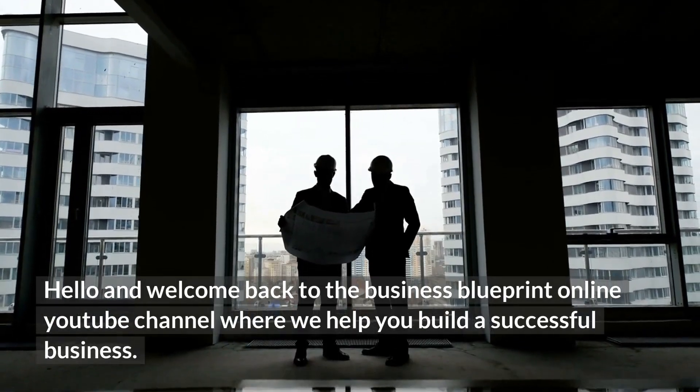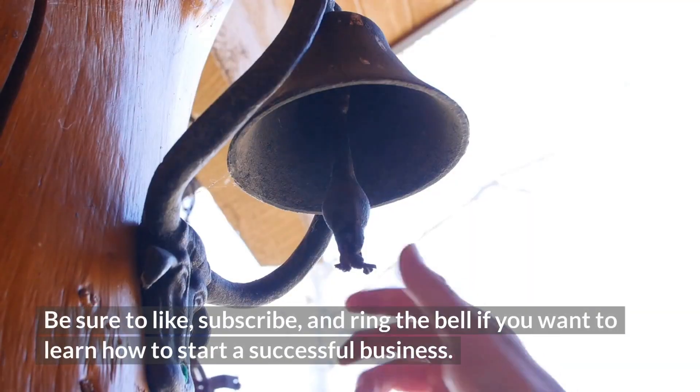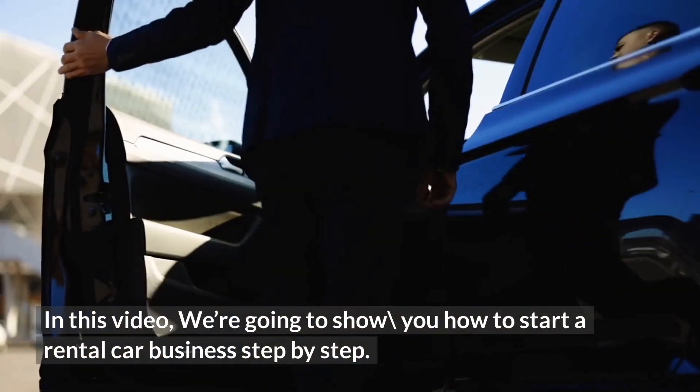Hello and welcome back to the Business Blueprint Online YouTube channel where we help you build a successful business. Be sure to like, subscribe, and ring the bell if you want to learn how to start a successful business.